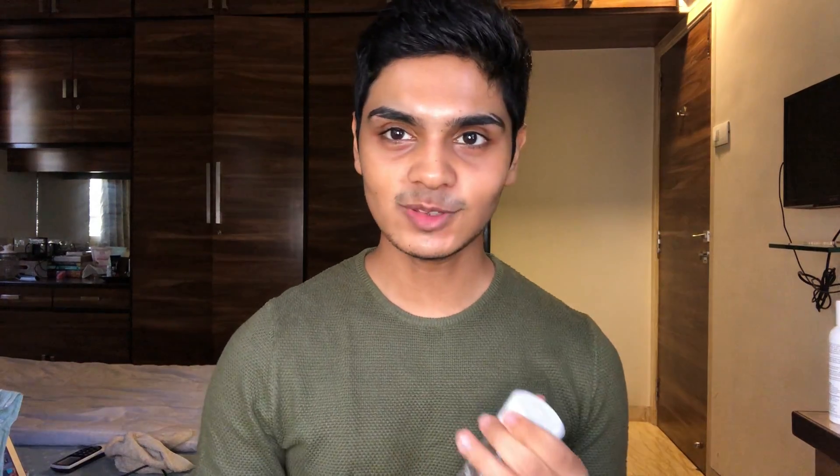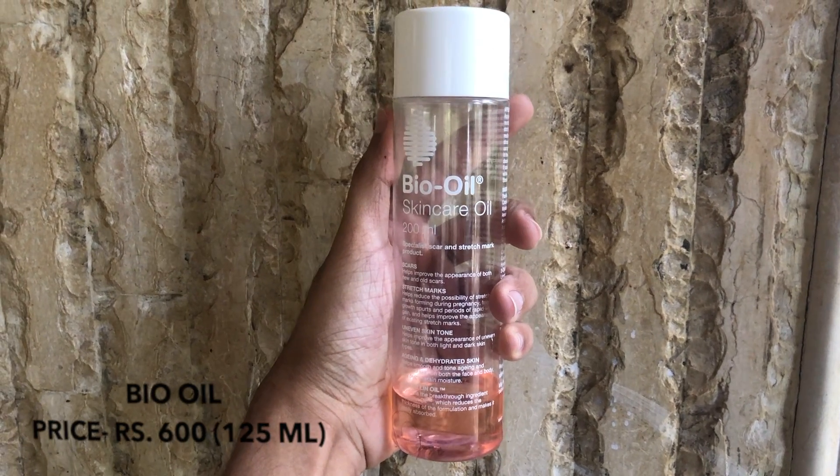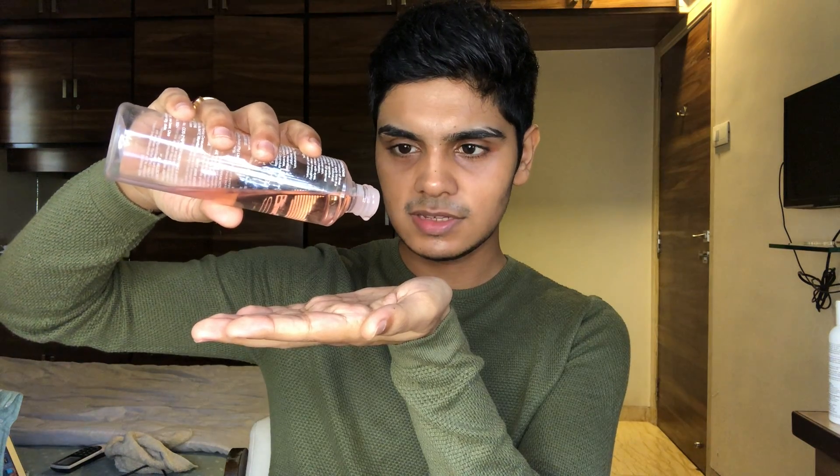I like to use bio oil after this — you can use any facial oil, but I like to use bio oil. Let me just take two drops.